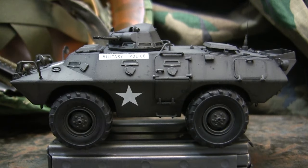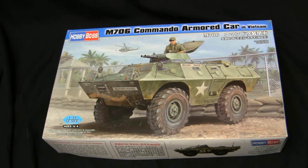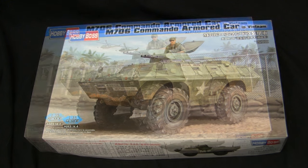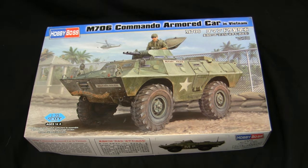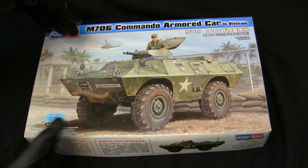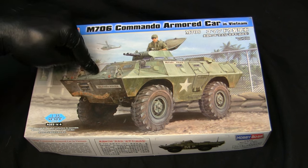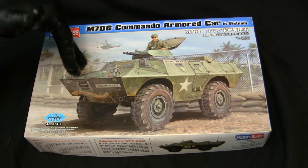Before we go further, let's step back to when the model was first started to get a good idea of what the base starter kit looked like. For the base starter kit, I'm utilizing this 1:35 scale M706 armored car kit from Hobby Boss. Normally at this point I would give this model a thorough inbox review and go over the kit's history; however, I've already done that at great length in the other model showcase video of the exact same kit.